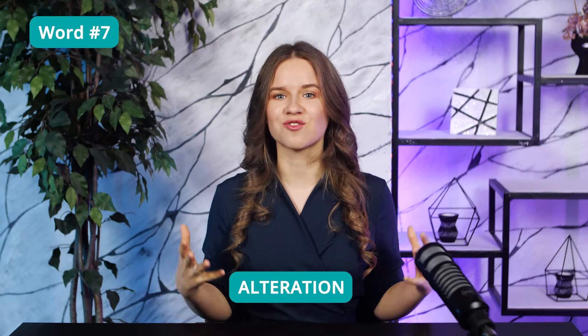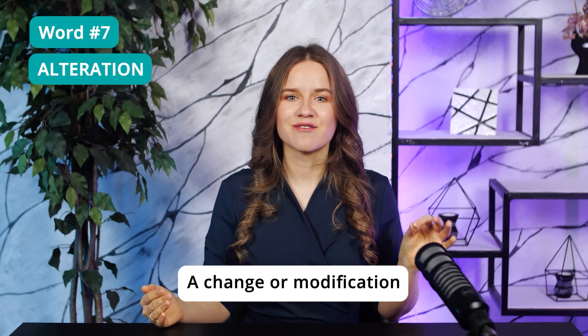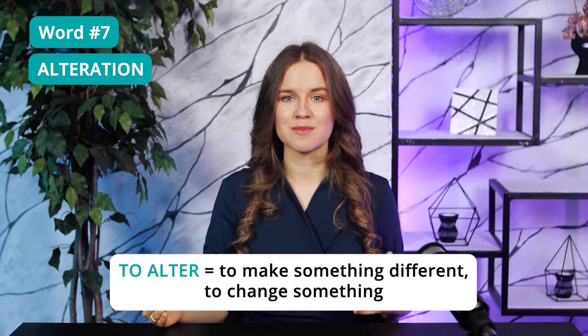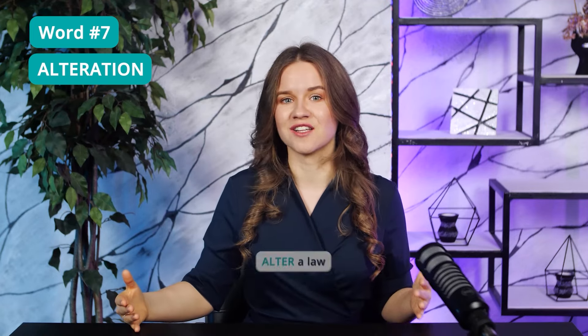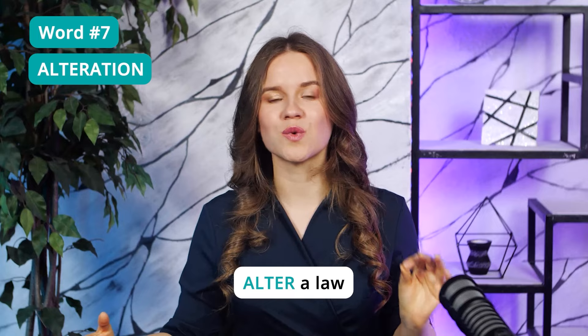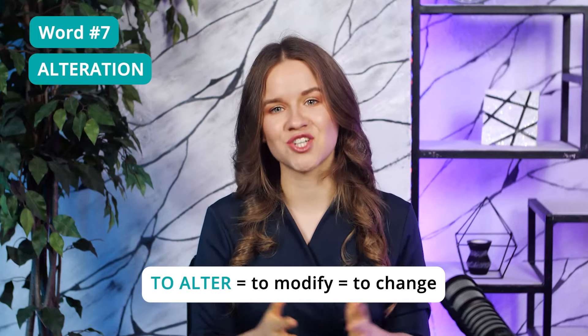Word 7: Alteration. Alteration means a change or modification. The verb 'to alter' means to make something different, or to change something, such as altering a plan or altering a law. Remember three words with a similar meaning: to alter, to modify, to change. You'll often need them for the TOEFL reading.